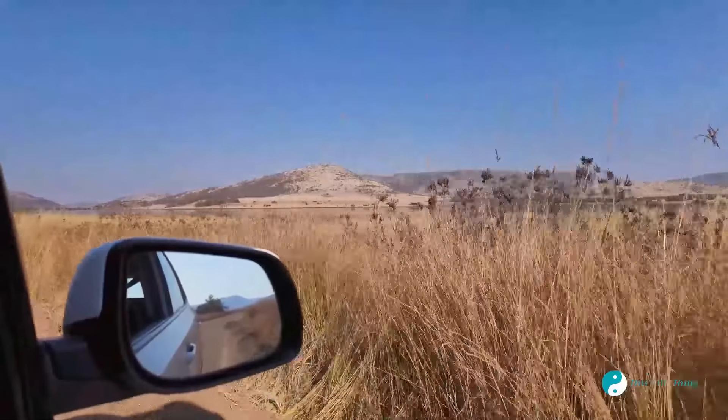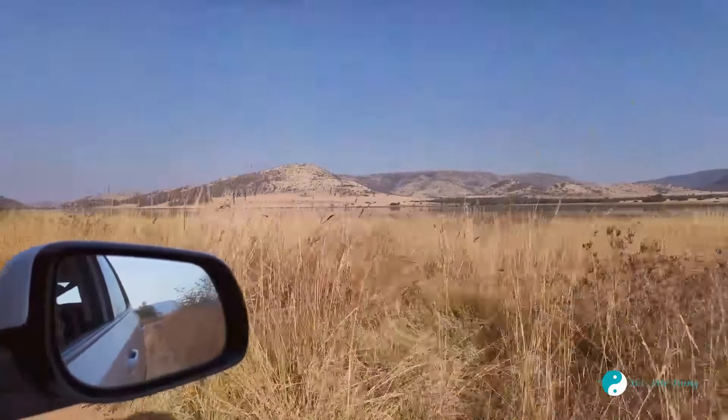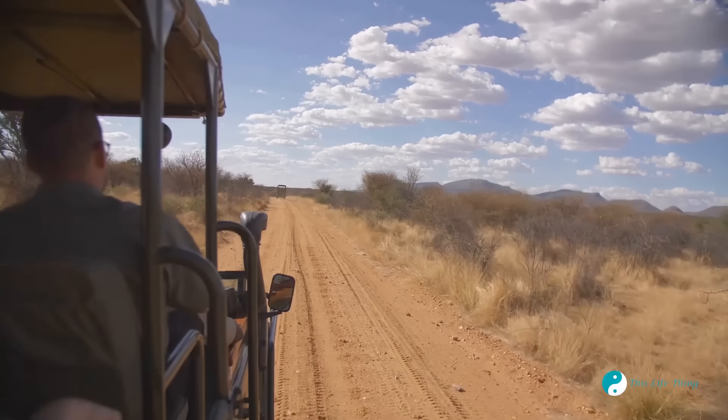First, travel off-season — March to May and September to November. These months offer pleasant weather and fewer tourists. You'll find fewer crowds and lower prices on accommodations and activities.